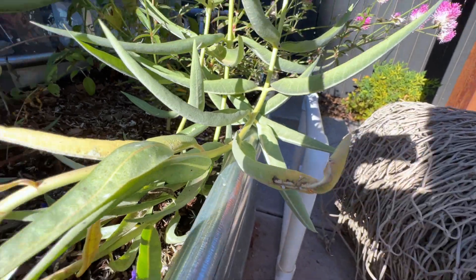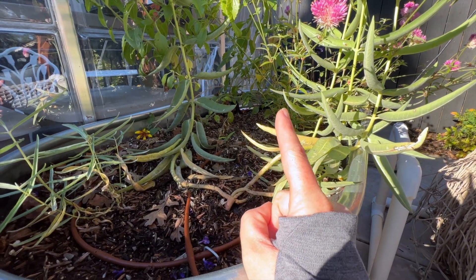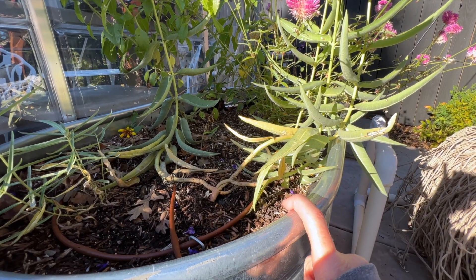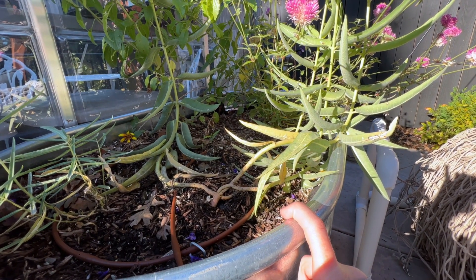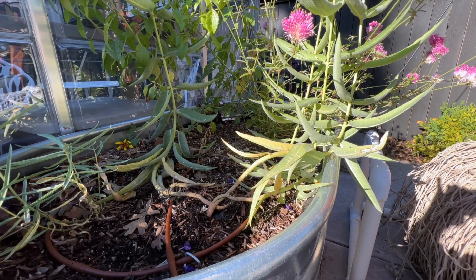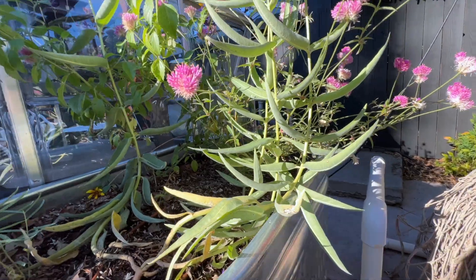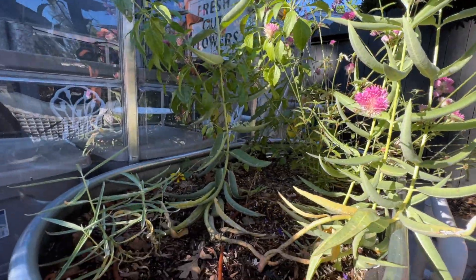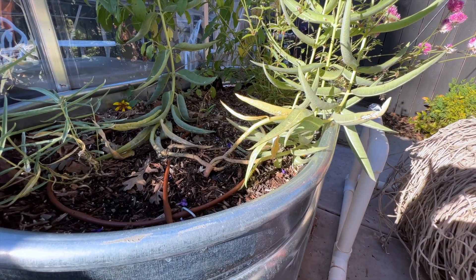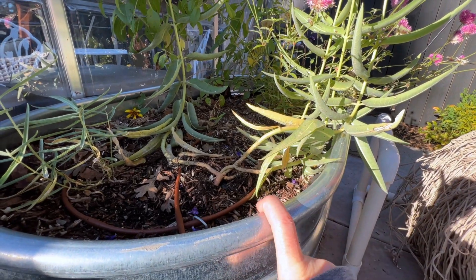Then a couple days later I found this — that is a monarch egg! I am so so excited. It's this little white thing hanging on the underside of this leaf. I think I saw another one but I can't find it. Milkweed is the only food source and nursery for monarch butterflies — they can only lay their eggs on milkweed because it's the only food for their larvae. That's why it's so important to plant native milkweed in your area. This is showy milkweed, native to my area. I'm going to protect this egg with everything I have.